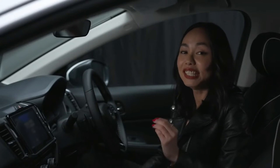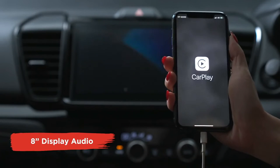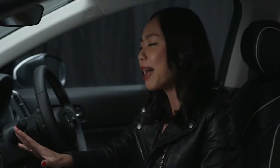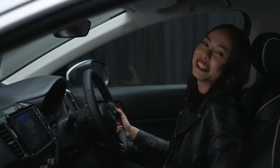An innovative interior feature is the 8-inch display audio with Apple CarPlay and Android Auto. You can stay connected seamlessly while accessing all your apps on the screen. Access your navigation app with ease as you cruise around town listening to your favorite songs.